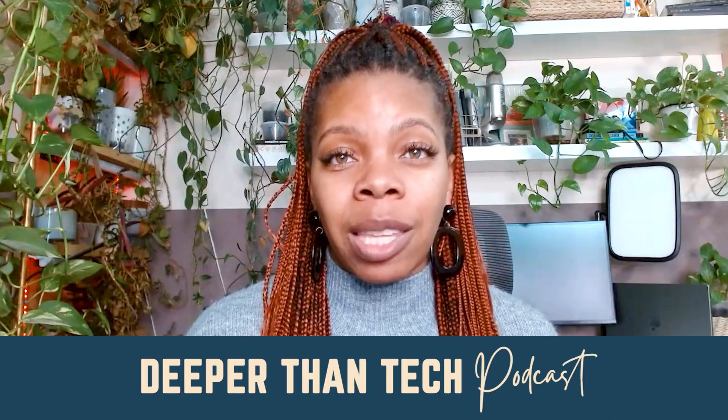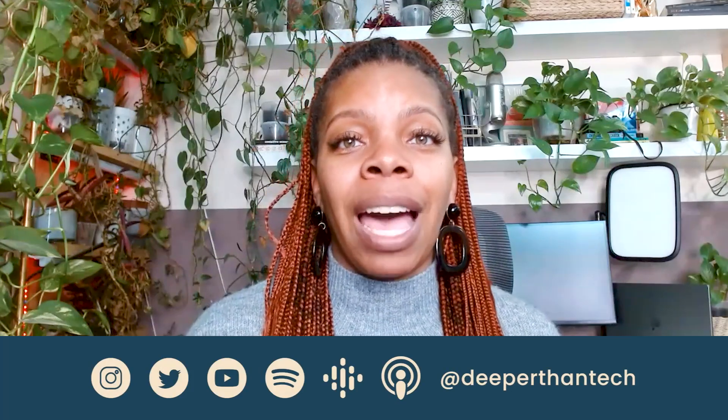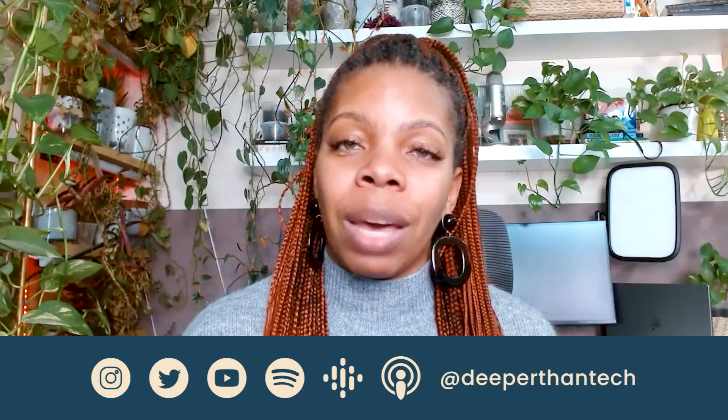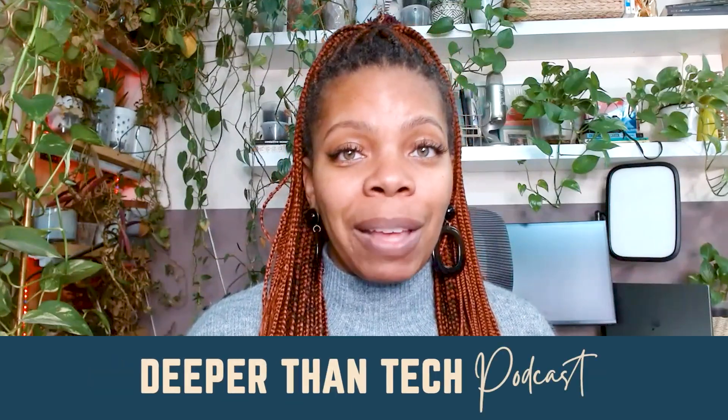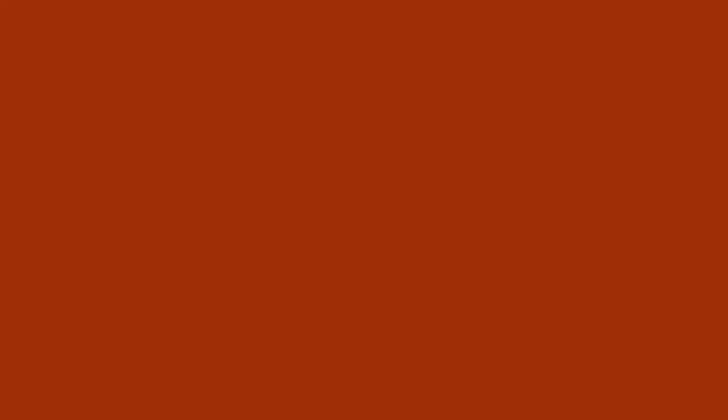Hi everybody, it's your hosts Samantha and Ciara and we're back with another episode of the Deeper Than Tech podcast, where we talk about how to grow your career in an industry that was not designed with us in mind. If you're loving this podcast so far, make sure you head over to Apple Podcasts and give us a five-star review.